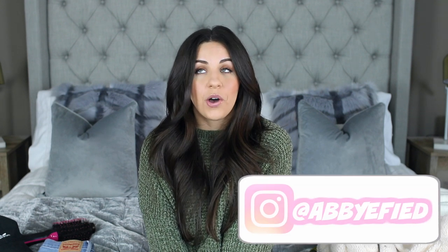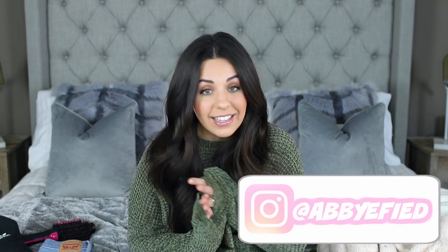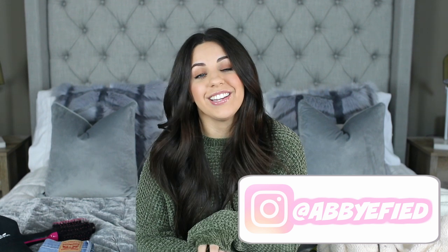Hi guys, today I have another favorites video and I'm really excited about this one because I have not done a favorites video in so long. I have so many great things to share with you guys today. Some of these things might look a little familiar if you've seen them in hauls, but I've got so much stuff. I will have everything linked down below in the description box if you guys want more information or want to check anything out for yourself.